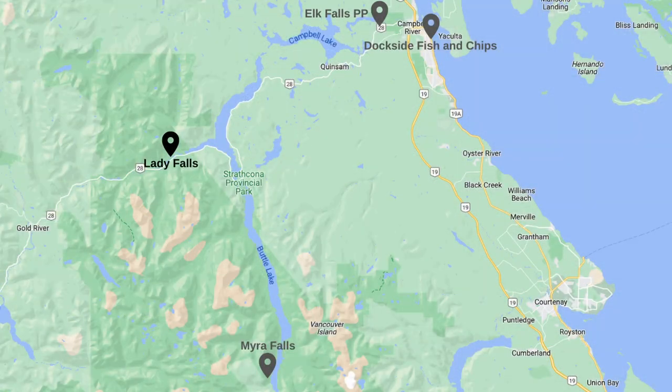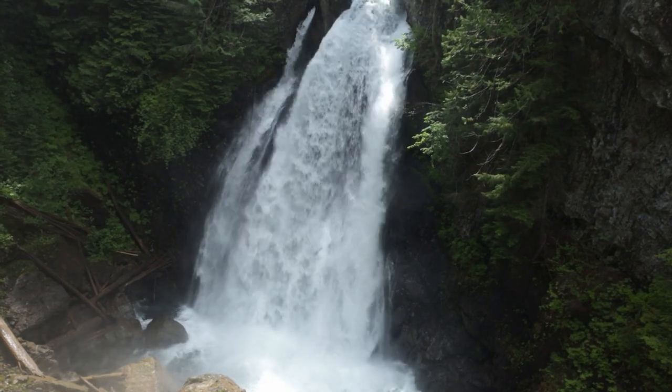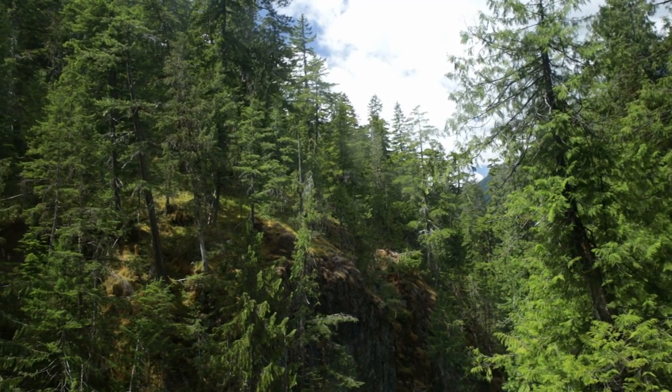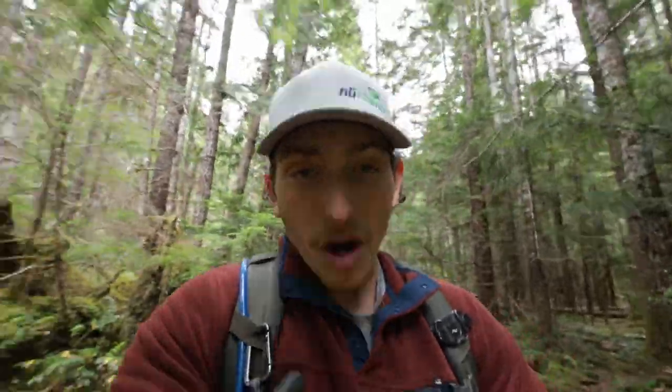We made it to our last stop and I am so glad we had time to come to Lady Falls. This falls is beautiful — it is roaring and the surrounding trees are stunning. We're making our way back to the car now and the falls were absolutely stunning. The water was rushing, it was so blue at the bottom. And when the water actually crashed down on the rocks it was creating a mist that just took over the entire area.